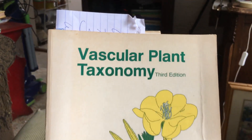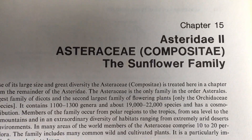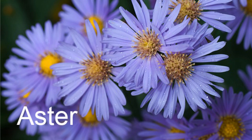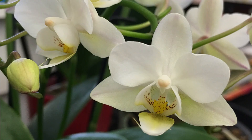Let me show you this book. This book was one of my textbooks when I was in graduate school. Aster family, Asteraceae — also Compositae — is the sunflower family. It is the largest family of dicots and the second largest family of flowering plants. Only the Orchidaceae — orchids — has more species.